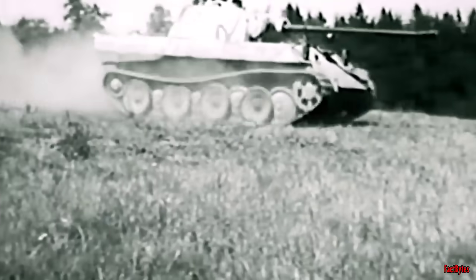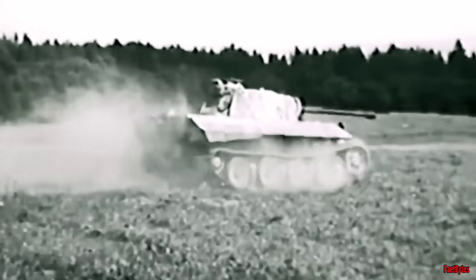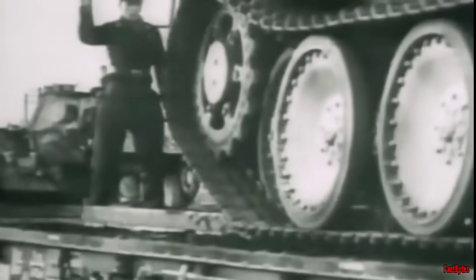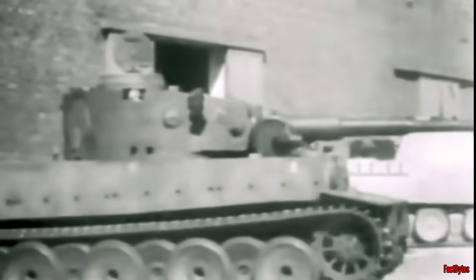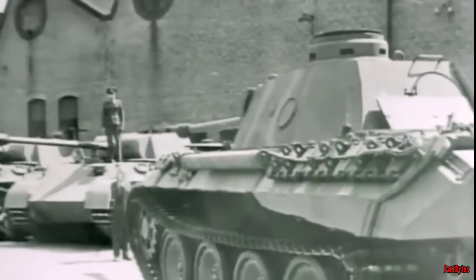The Panther tank featured wide tracks and utilized the same engine as the considerably heavier Tiger, resulting in excellent mobility. One remarkable fact is its impressively low production cost, amounting to roughly half the expense of a Tiger I and only slightly higher than that of a Panzer 3 or Panzer 4. This cost efficiency played a significant role in its mass production, resulting in over 6,000 Panthers being built — particularly noteworthy given the relentless onslaught of massive Allied airstrikes on German industry.